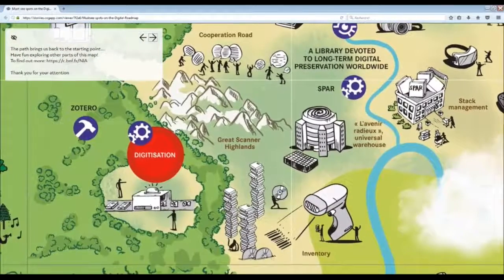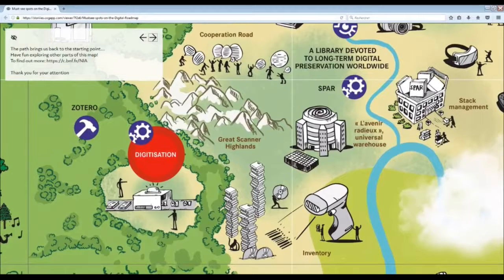This path brings us back to the starting point. Have fun exploring other parts of the map. Thank you for your attention.